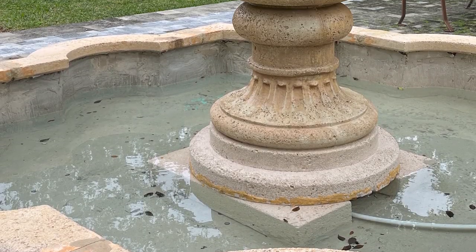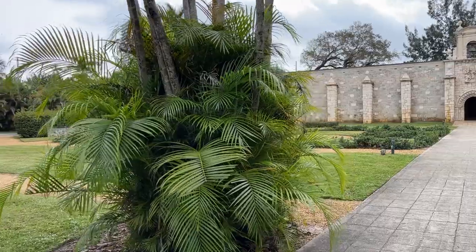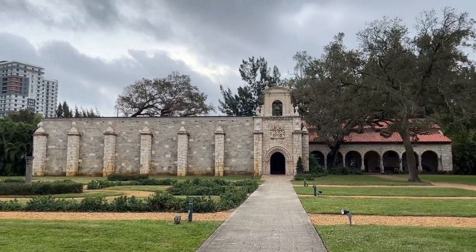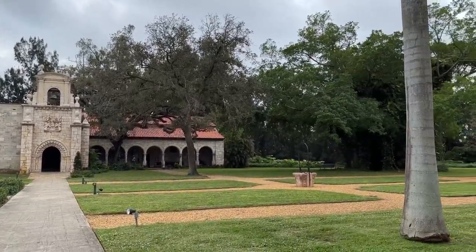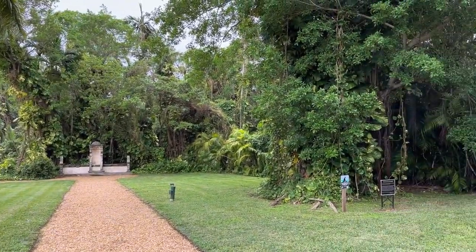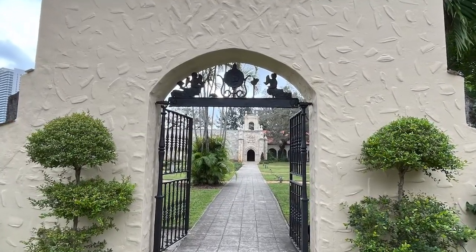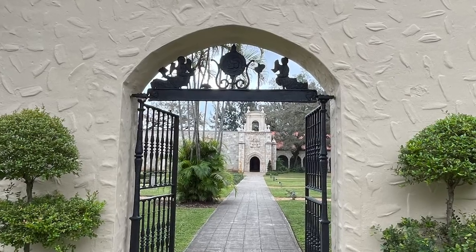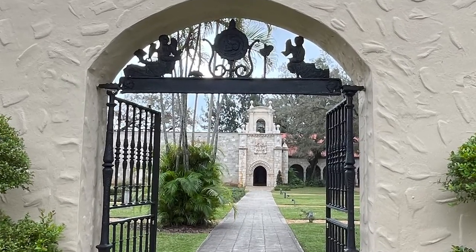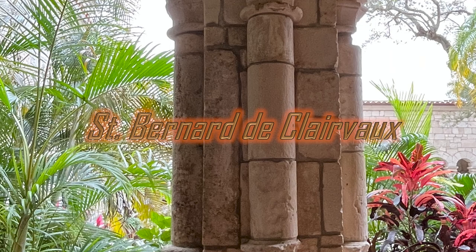That is why I wanted to go there, because I love architecture, especially Old World architecture. And this literally is Old World architecture because this structure is from Spain. The construction of the monastery and the cloisters of St. Bernard de Clairvaux began in Sacramania, Spain in the year 1133 — nearly 360 years before Columbus set sail for the New World. Completed in 1141 A.D., the monastery was originally dedicated to the Virgin Mary and named the Monastery of Our Lady, Queen of the Angels. It later became St. Bernard de Clairvaux.